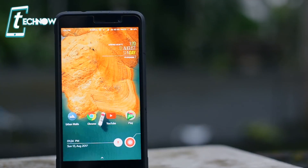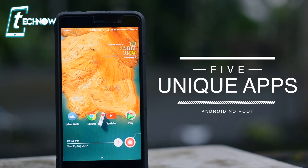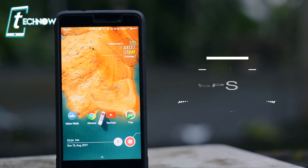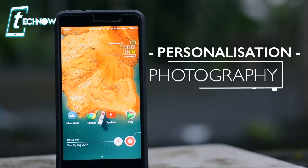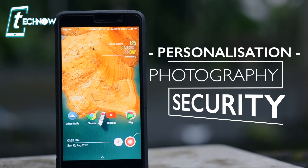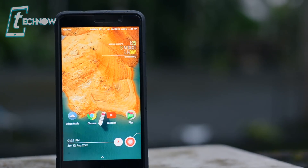Hey, what's up guys? TechNorReview here. In this video, I'm gonna show you 5 unique applications for your Android devices which works without rooting your phone. These applications include some personalization, some photography and some security applications which are absolutely unique. So without further ado, let's jump right in.